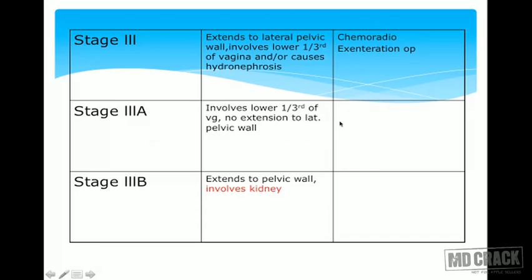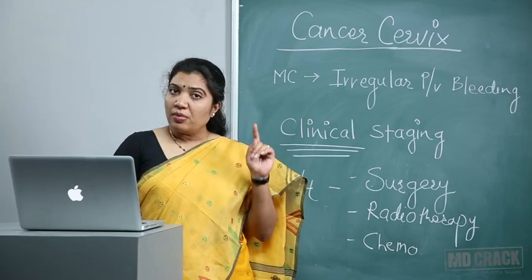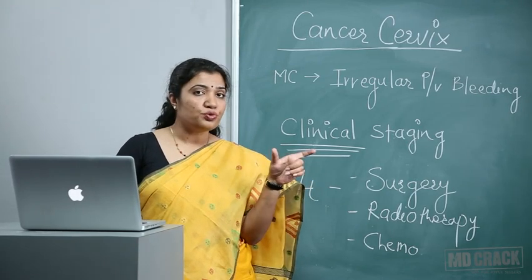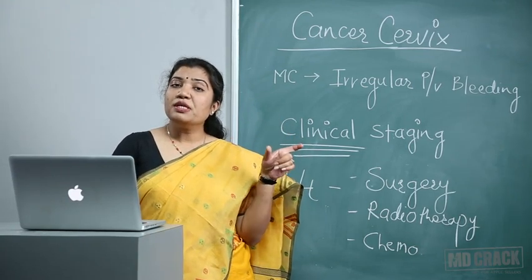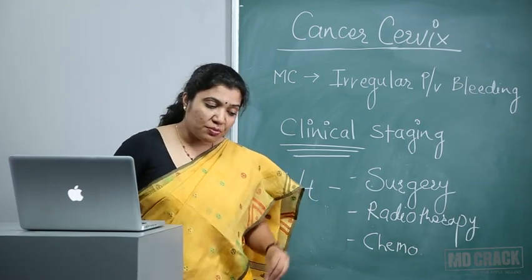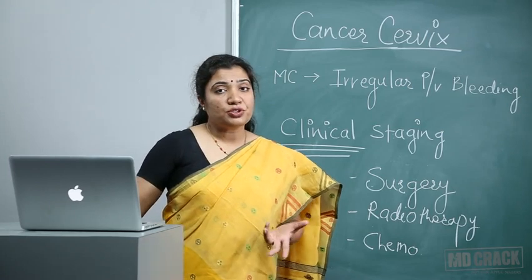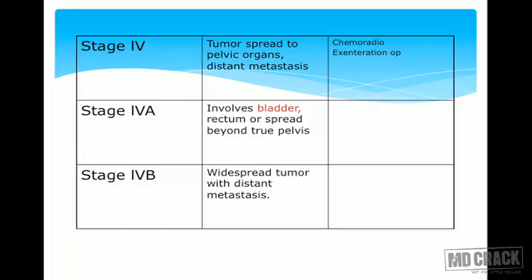Stage 3 tumor reaches the lateral pelvic wall or involves the lower one-third of the vagina. Stage 3A involves the lower one-third of vagina but no extension to the lateral pelvic wall. Stage 3B shows extension to the lateral pelvic wall and kidney involvement with hydronephrosis on IVP. Pay attention: kidney involvement in carcinoma cervix is classified as Stage 3B, not Stage 4, even though kidneys are distant. If IVP shows hydronephrosis, the answer for FIGO staging is 3B.